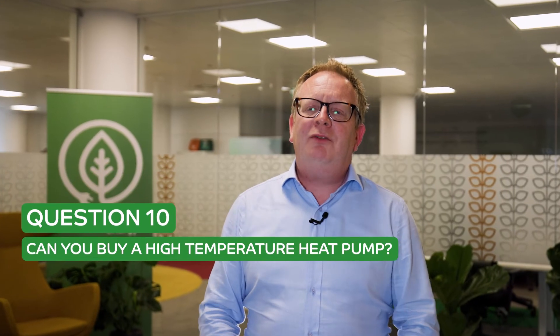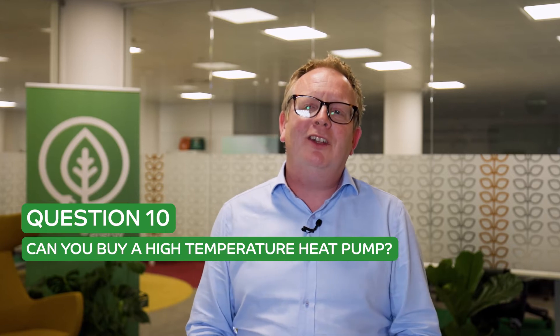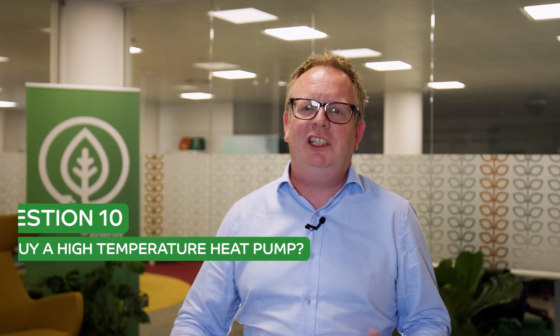Question number 10 is: if temperature is an issue, why can't I buy a high temperature heat pump that runs at the same temperature as my boiler and essentially swap one with the other? The answer is you can, and they've been available for as far as I know 15 years. There are a couple of machines out on the market that have been around a very long time which will actually run at 70 or 75 degrees C even on the coldest day of the year.